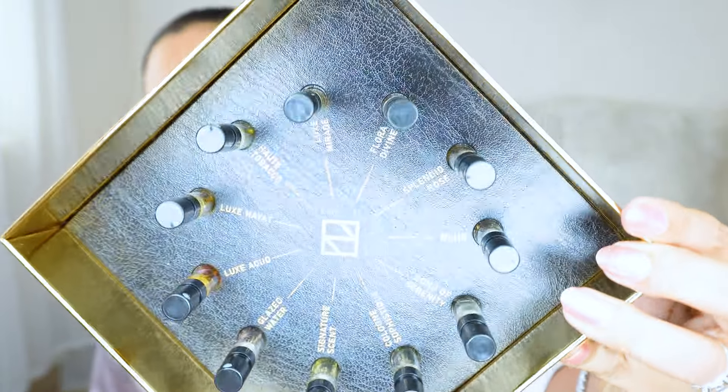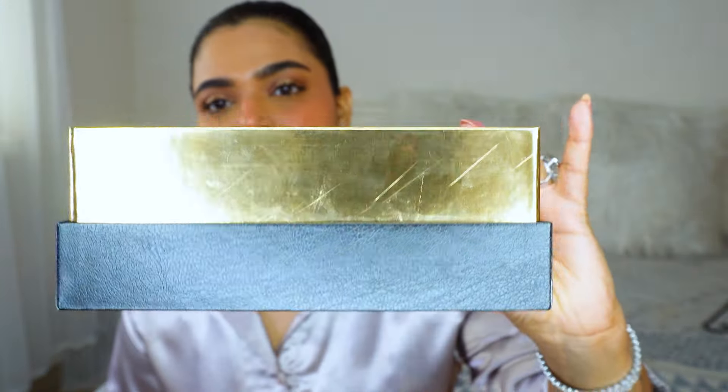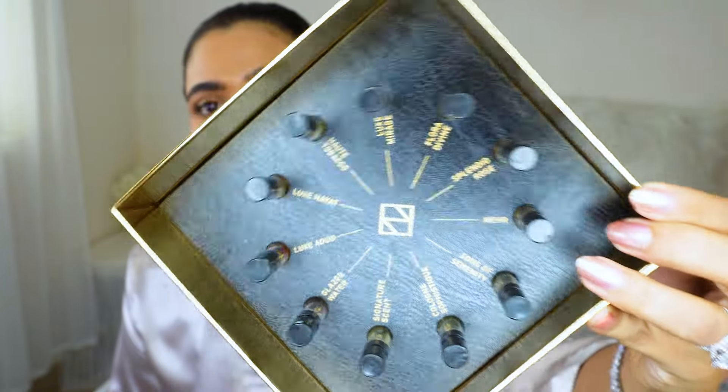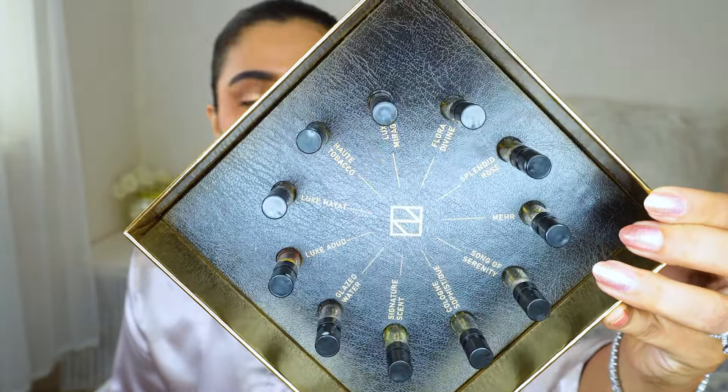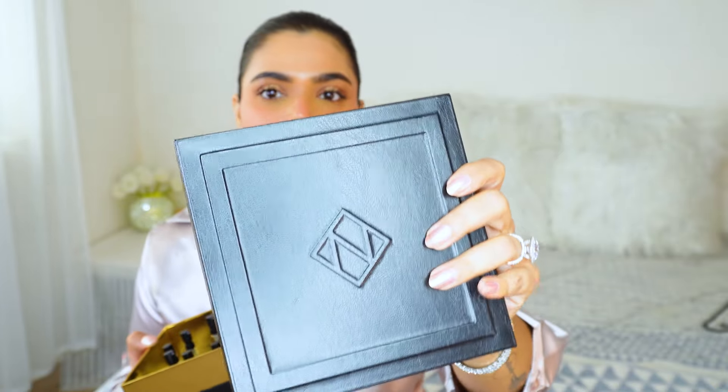Let's have a close look at the packaging — itne achhe se packed hai sab cheez and I love the luxurious feel that niche gives to their fragrances and the packaging. I mean, discovery set mein koi casually yeh kaam kar sakta tha, but they put a lot of effort in it. A very good leatherette type ka cover hai — leather sheet used ki hai, and these are leather sheets that are specially available for packagings.